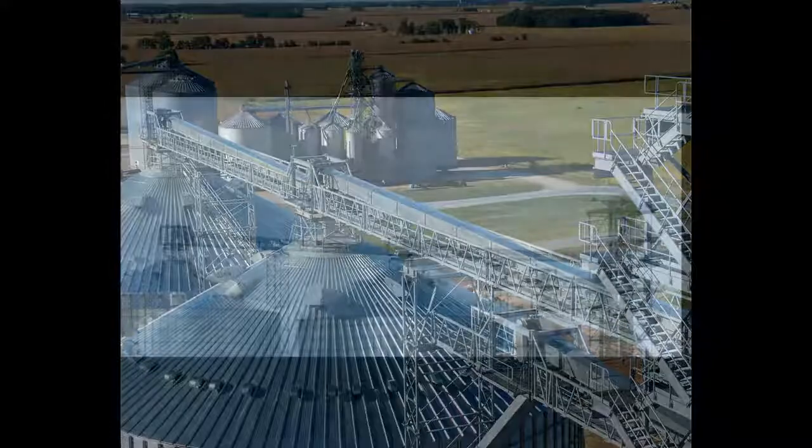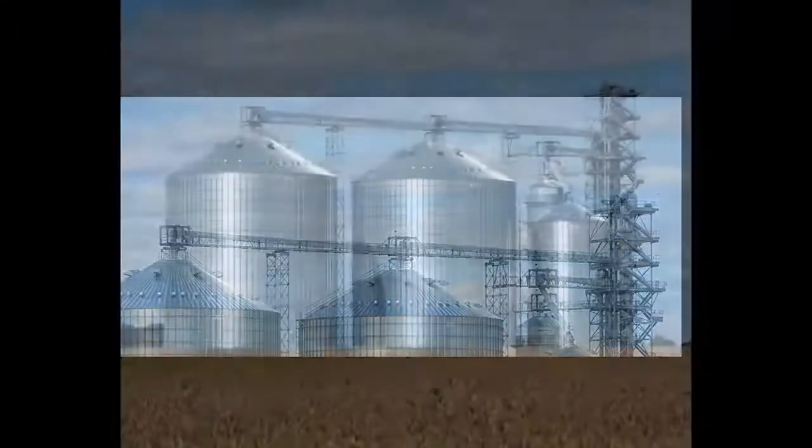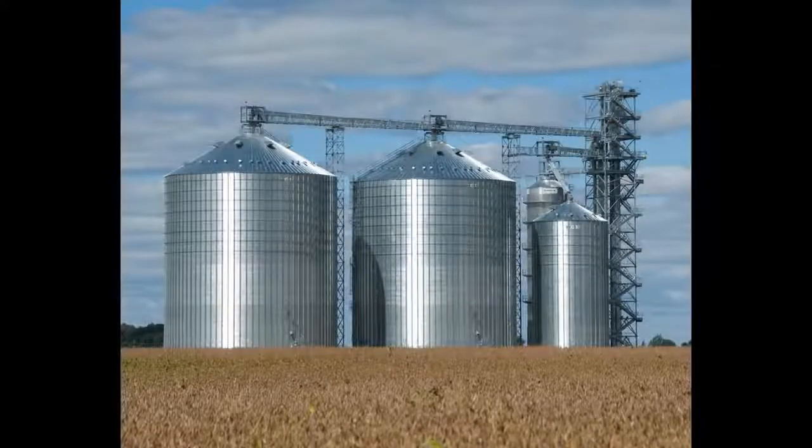With higher available peak loading, it is crucial to transfer those loads correctly and safely into the roof structure. This system is designed to do just that.